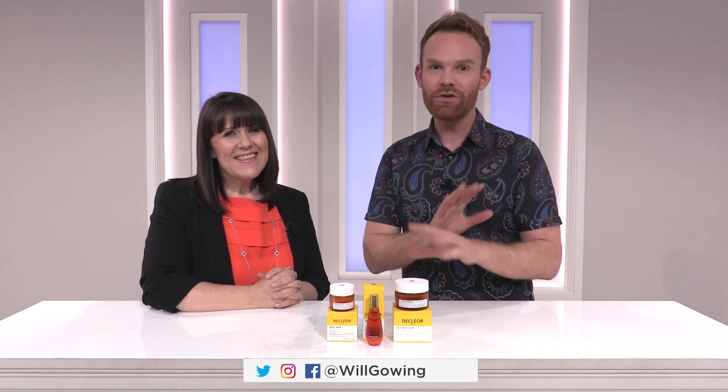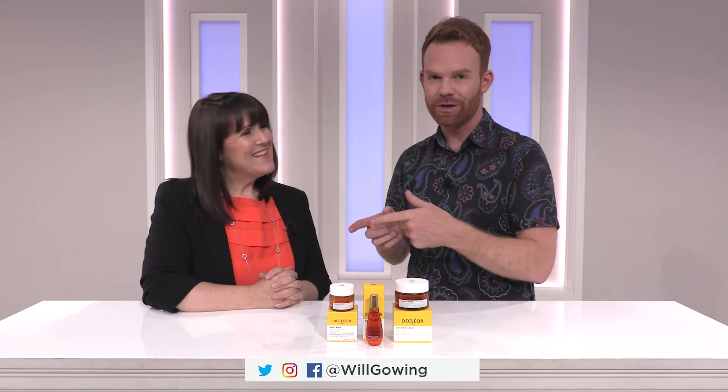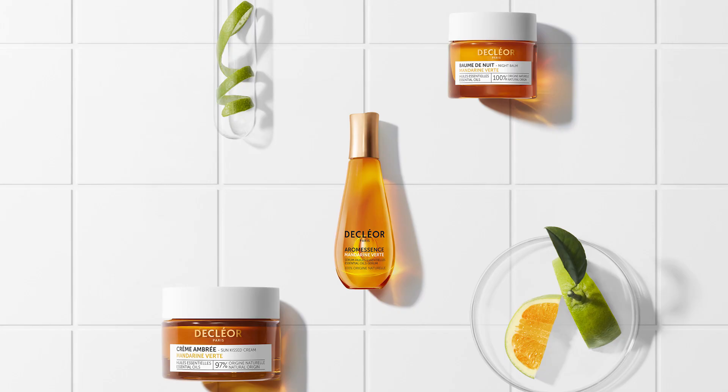If you love Declaré skincare, do not miss our incredible Today's Special Value offer coming to QVC very soon. Declaré's Global Education Director, Fiona Brackenbury, joins me right now. This is beyond exciting because not only are each of these products brand new to us here at QVC, these are very recent global launches.